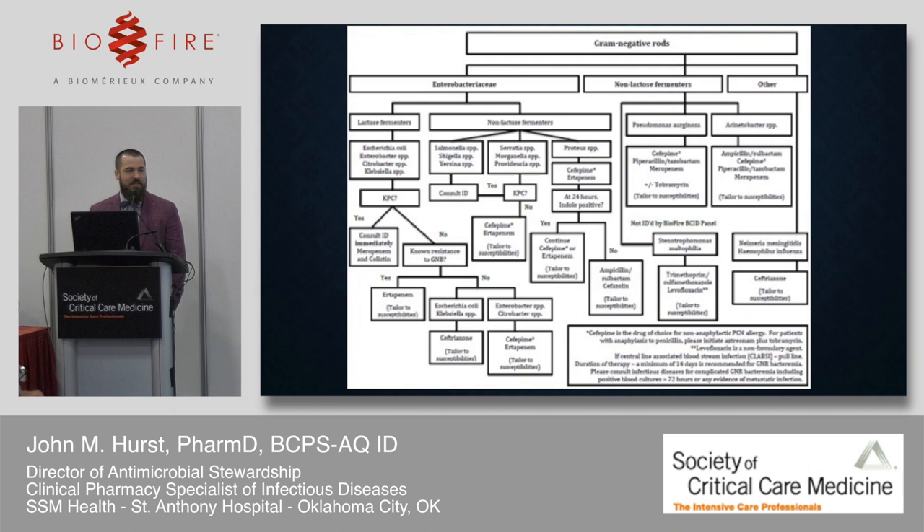This is the gram-negative pathway for the blood culture panel — the most complex pathway we post. It tells clinicians: without knowing anything about your patient, here's what we'd recommend if they had a given BioFire result. We make caveats throughout teaching that this doesn't replace clinical judgment. For example, for an Enterobacter without KPC detected and no history of gram-negative bacilli resistance, use cefepime or ertapenem because of inducible AmpC beta-lactamase. But if you had a cefepime-resistant isolate last month, don't use it — use ertapenem or something else.